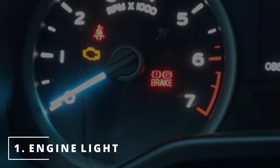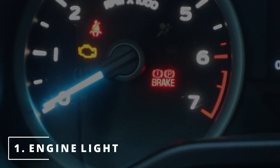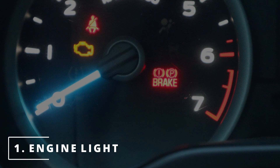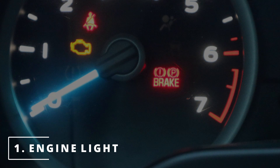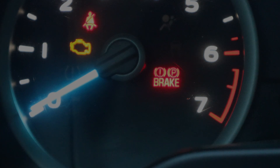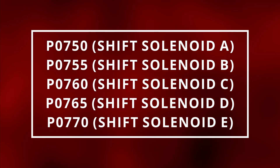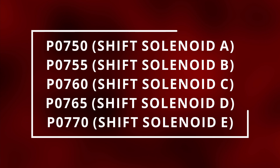The first symptom you might be experiencing with your car is a check engine light. If the transmission control module senses anything wrong with the sensors, it's going to turn on the check engine light to warn the driver and set a diagnostic code. Some cars also come with a transmission light. Here are some trouble codes related to the solenoids. The scanner that I use to help me read these codes is linked in the description.